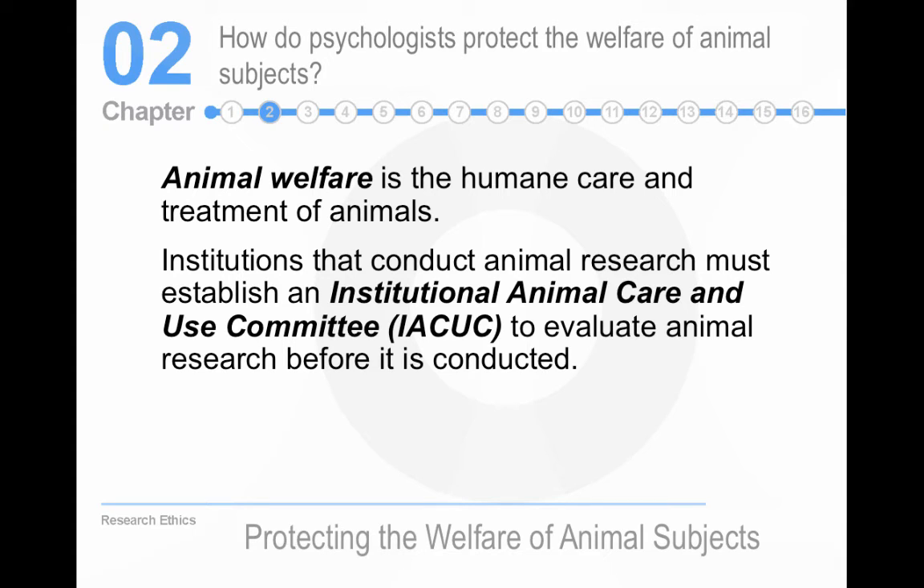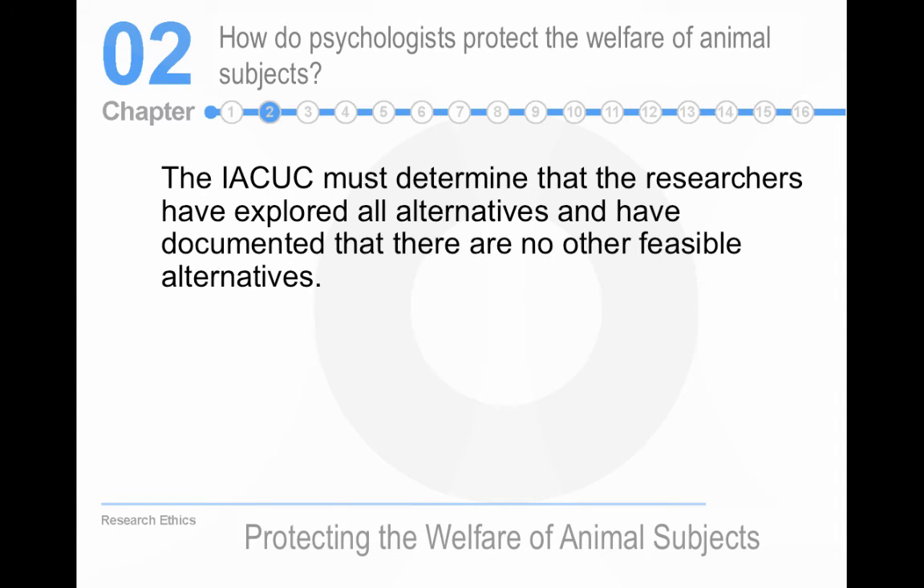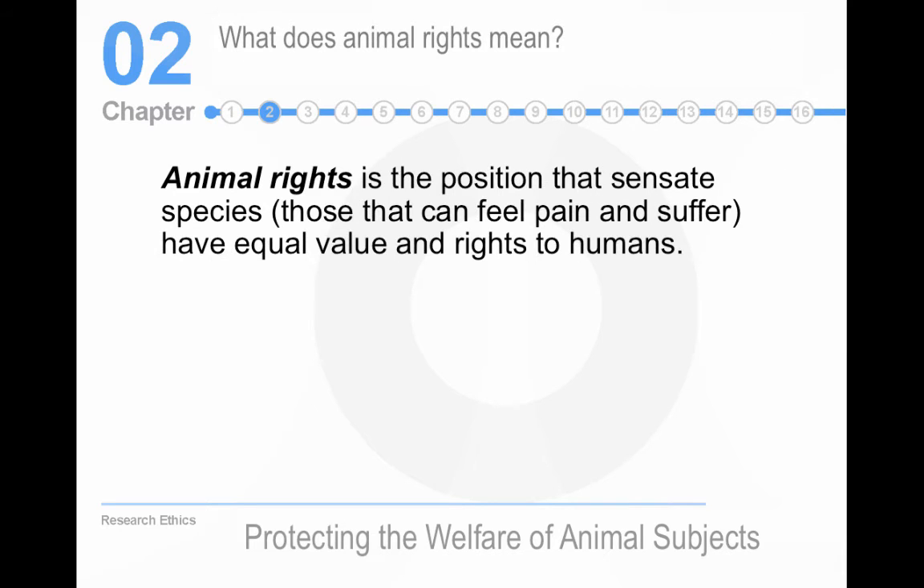The Institutional Animal Care and Use Committee is the animal equivalent of an IRB. A key difference is that it must include a veterinarian, which certainly isn't required for human research. The purpose is basically to make sure that there's no unnecessary pain or risk for the animals.